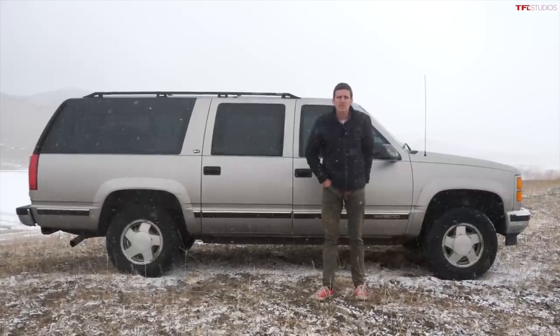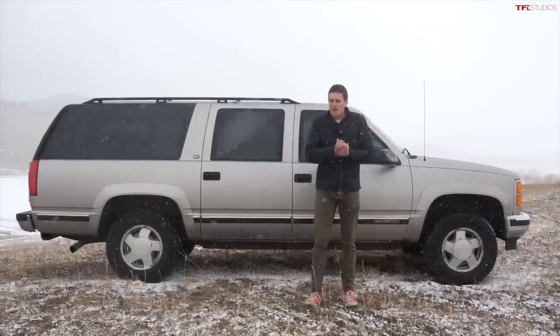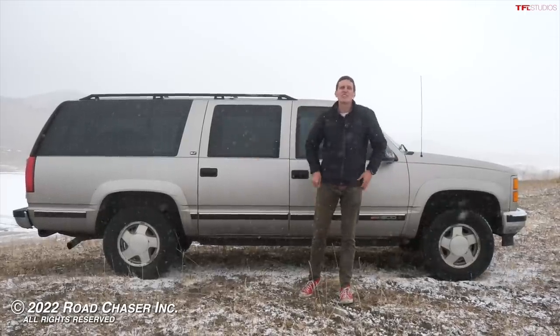Let me know what you think in the comment section below. As always, this has been Tommy with TFL Classics. Check out TFL Classics for all the latest and greatest affordable, fun, and cheap used four-wheel drives — because that's what we do here.